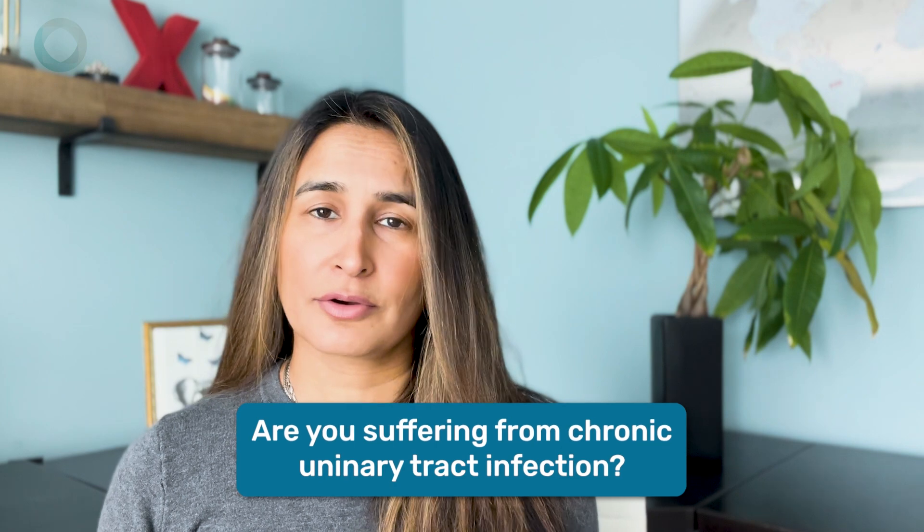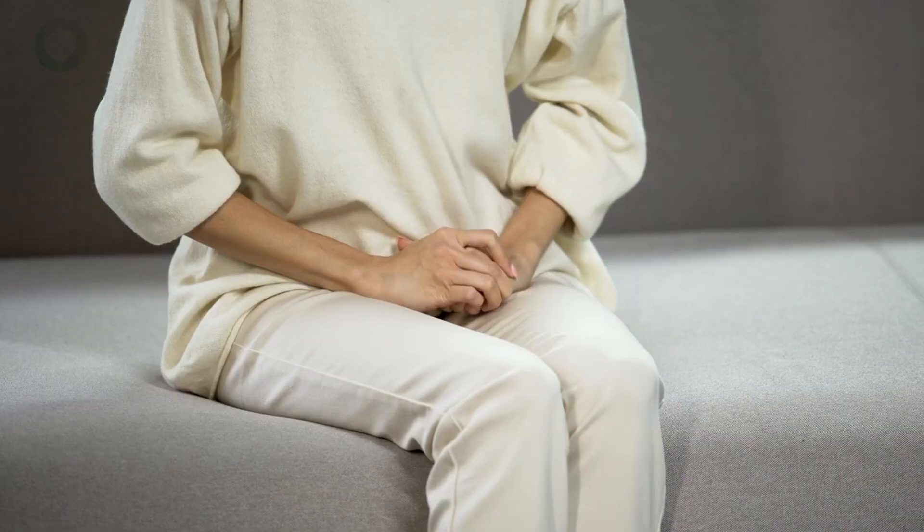Chances are if you're watching this video then you're suffering from chronic urinary tract infections, or you've perhaps had urinary tract infections in the past, and even though your physician is telling you that you don't have an infection or you're not having an active infection, you're still having symptoms of what feels like a urinary tract infection. Today in this video I want to address what might be going on and what you can do to help yourself.